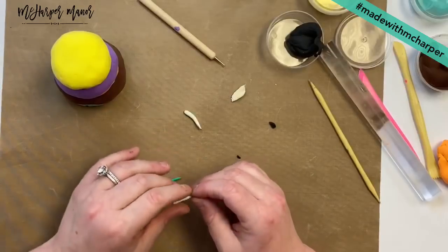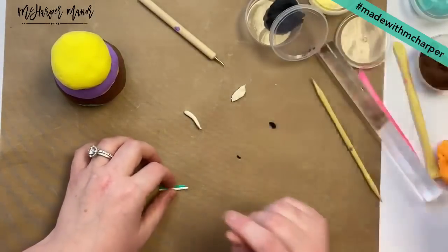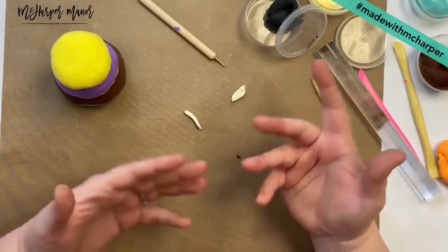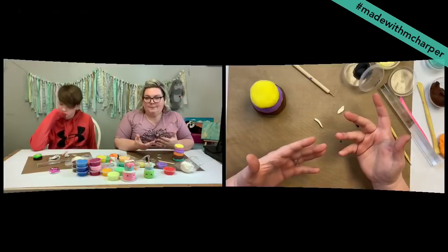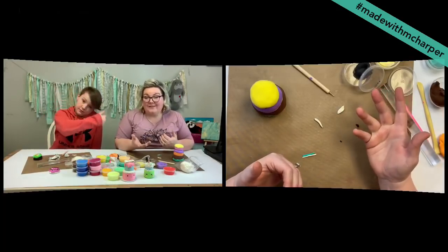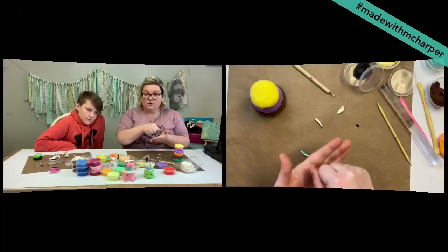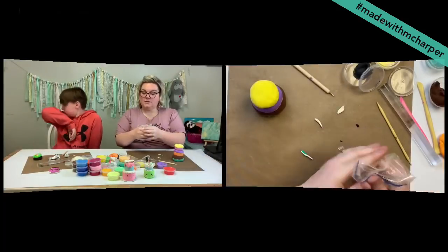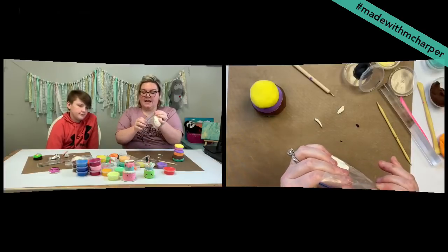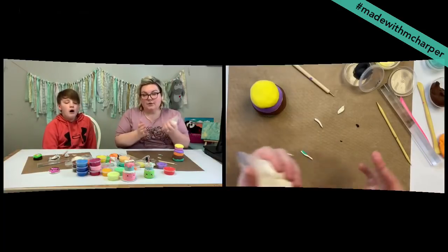Some people said that their clay left in Ziplocs is starting to dry out a little bit. Squish out the air — definitely squish the air out before you seal them up. The more you work with it, the softer it's going to get. Sometimes you can incorporate some of that moisture back in there. Maybe just Google how to reanimate the Model Magic clay. I know with the Sculpey you can add a little bit of mineral oil in — there may be a hack like that you can find on Google.